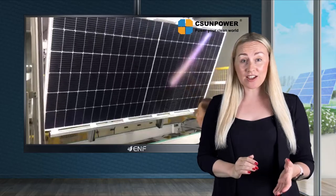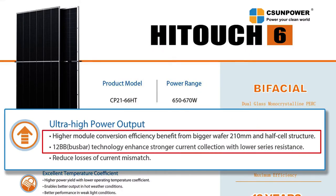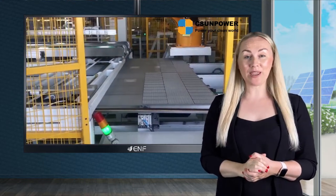By bifacial design, half-cut cells architecture, passivated emitter rear cell layout, and large 210 mm cells with 12 bus bars. Multi bus bar panels are now widespread, but most of them have up to 9 bus bars. We adopted 12.